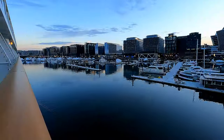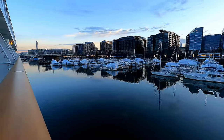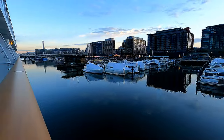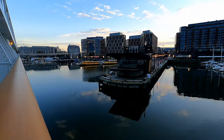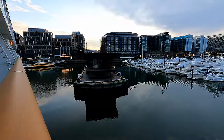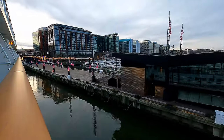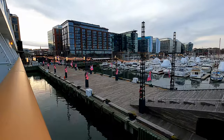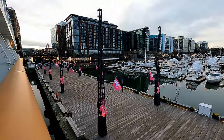Our ship sailed all afternoon, evening, and overnight, and the next morning we arrived at a very special destination — beautiful Washington, D.C. We docked at a place known simply as The Wharf in a really nice part of D.C., only about a 10-minute walk away from the Tidal Basin, the place where most of the cherry trees are located.